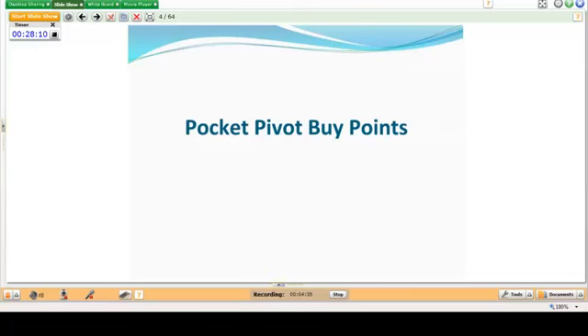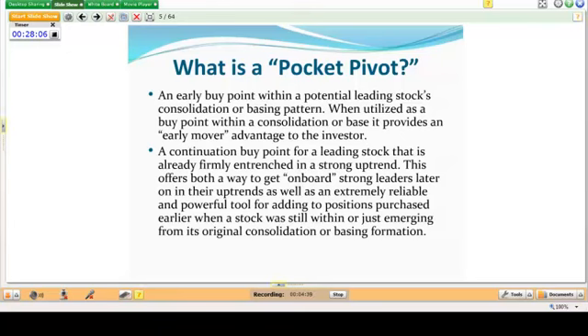We're going to start with pocket pivot buy points. At its essence, a pocket pivot is an early buy point within a potential leading stock's consolidation or basing pattern. When utilized as a buy point within a consolidation or base, it provides an early mover advantage. It's also a continuation buy point for a leading stock already firmly entrenched in a strong uptrend — useful for both initial entry and for adding to positions.